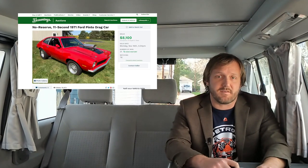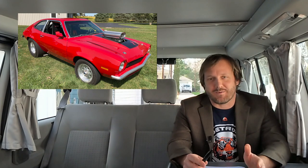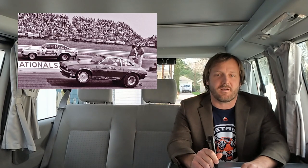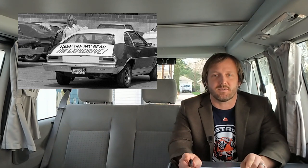First up, a 1971 Ford Pinto drag car sold for $8,100. My first question is, why would anyone do this? It turns out the Pinto actually was a fairly popular drag car back in the day. It was also popular during SCCA racing. So take note, kids — Pinto history is more than just rear-end explosions and corporate malfeasance. It also has some good parts in it, too.